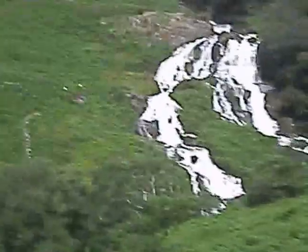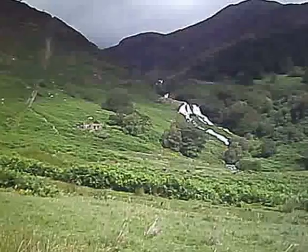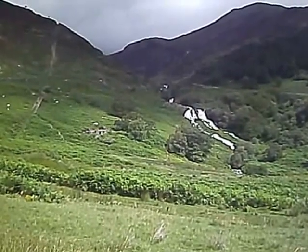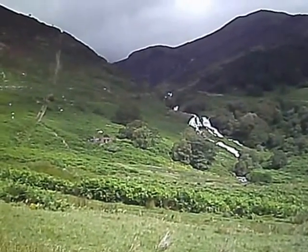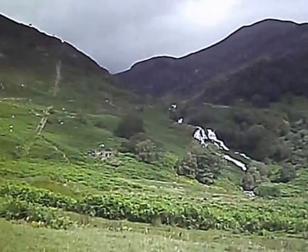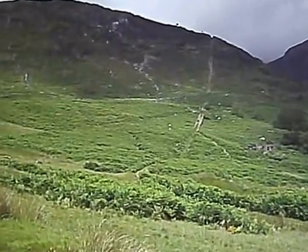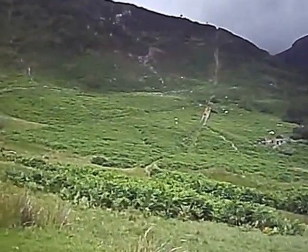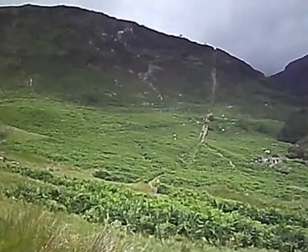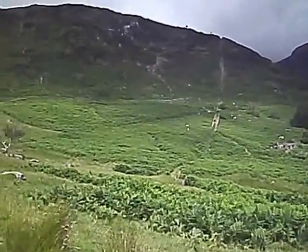There's the slopes of the Yr Aran. Back in the last ice age, this would have been an icefall coming down from the valley above. As you can see, there's another incline — one of the many inclines in Snowdonia.